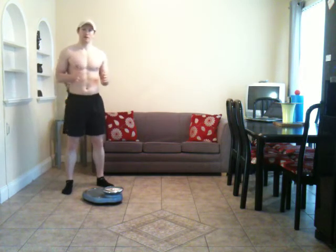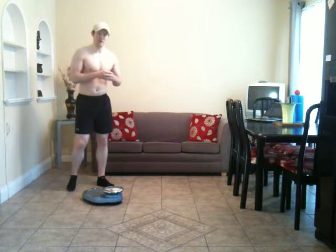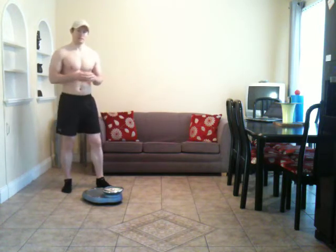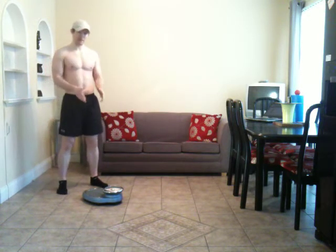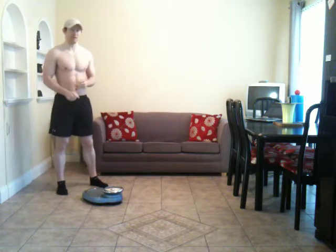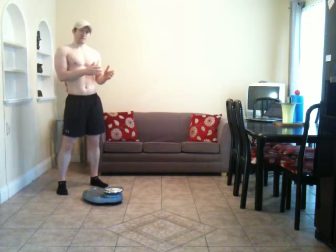I've already done a video on how to take before photos, and we use those same practices for taking progress photographs. So we're looking at progress and how to monitor and track it. We need to look at assessments: photos are one way, another way is scale weight, gear or tape measurements at different body sites, and body fat analysis — body fat percentage.